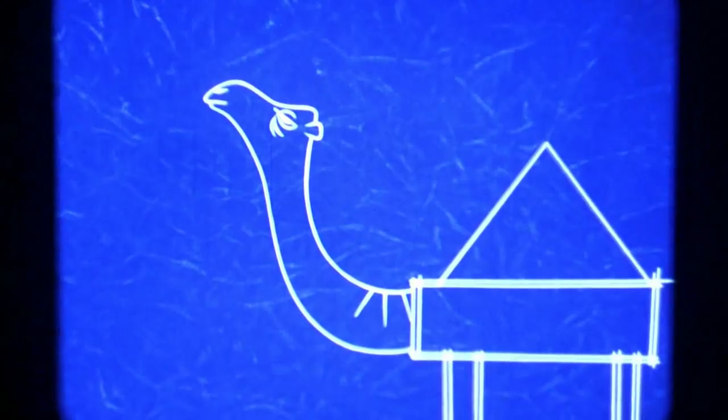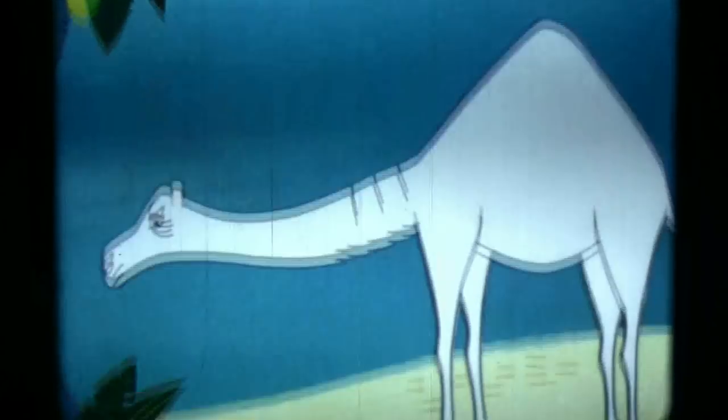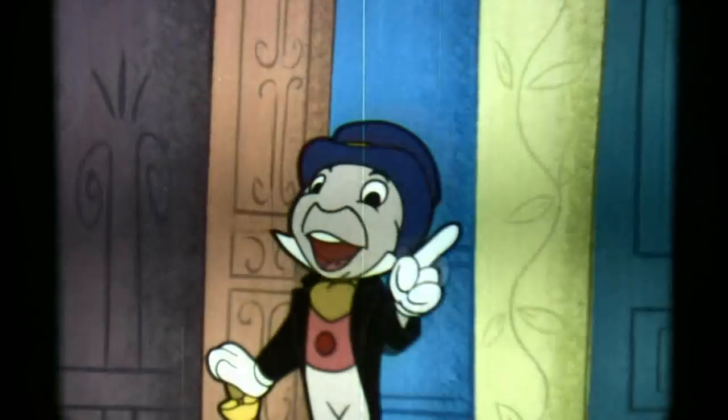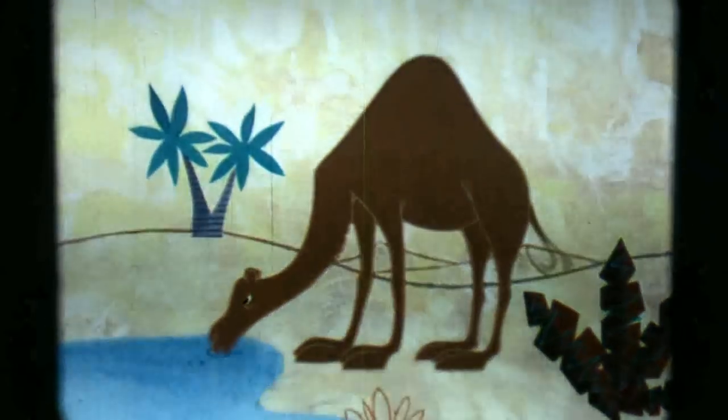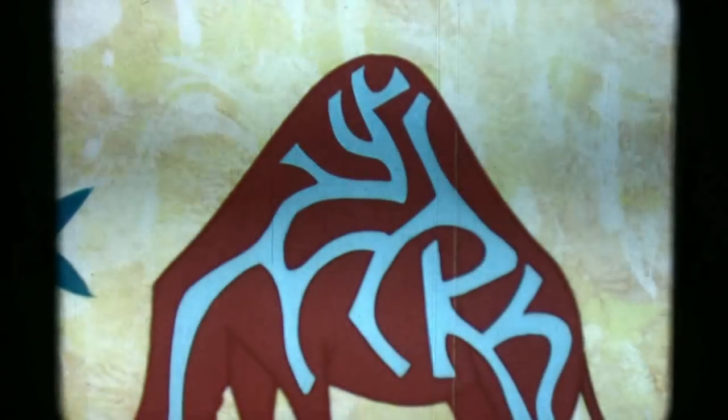His long neck was designed to reach high branches and low shrubs. Now here's the most wonderful thing about the camel — his built-in water storage system. It's amazing. Why, he can hold enough moisture in his body to last for about nine days.